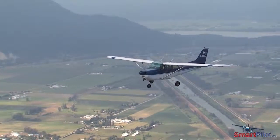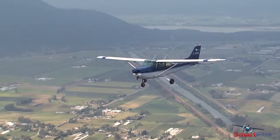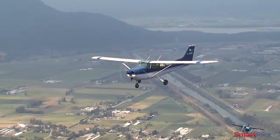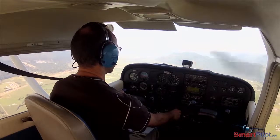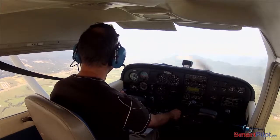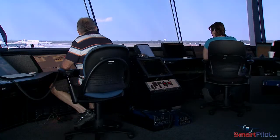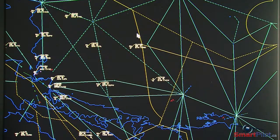Flight Following is a service provided by air traffic control that gives you traffic information, workload and traffic permitting. Some of the benefits for using Flight Following is that it allows you to do a more direct route to your destination, where normally if you weren't in contact with air traffic control you would have to go around certain airspaces based on your altitude. It also provides you with traffic information so it can keep you safer during your flight.